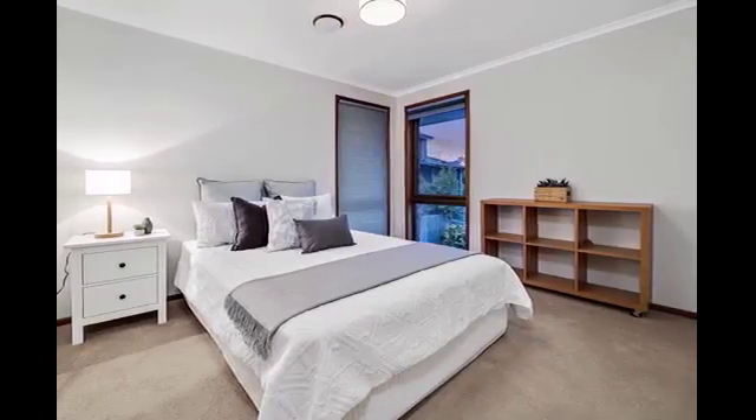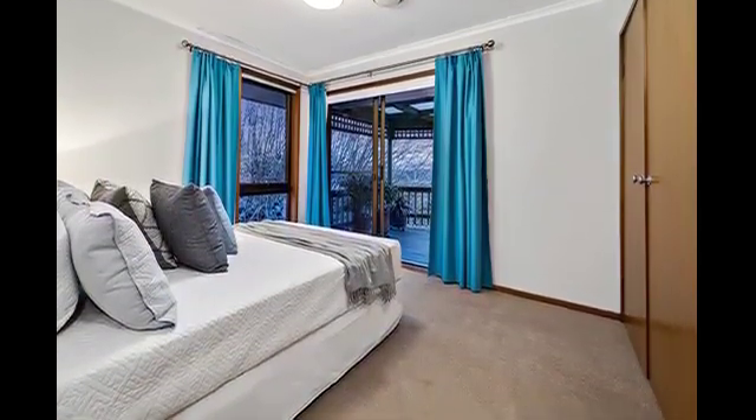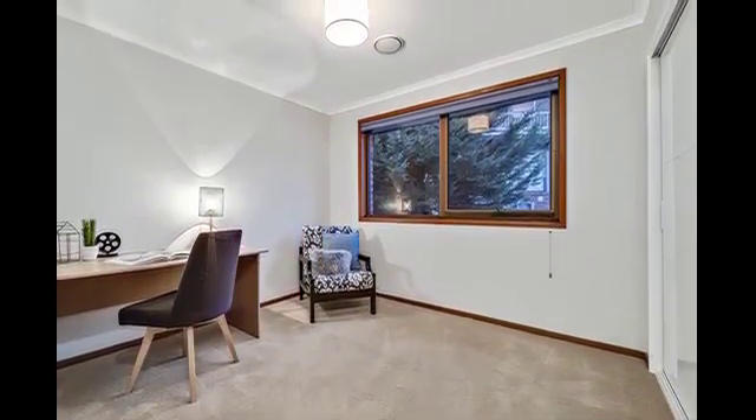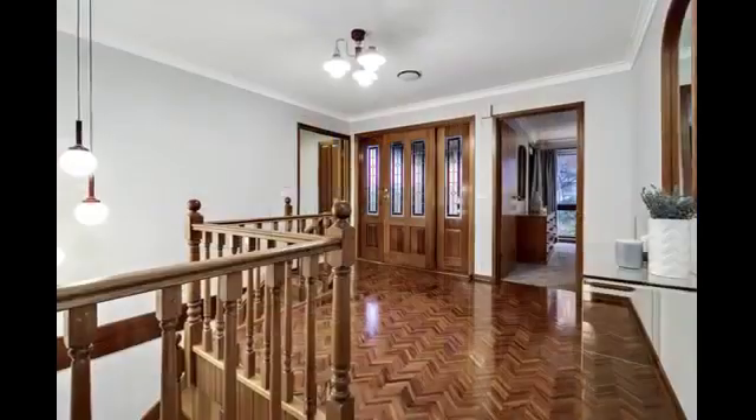This is quite the package. The home's features include stunning parquetry floors in the foyer, family room and kitchen, decorative cornices, internal timber staircase, bay window in the family room, and quality carpets.